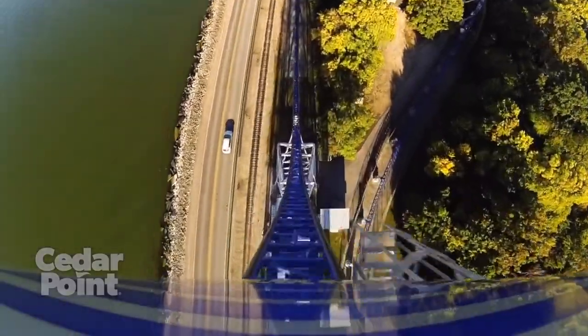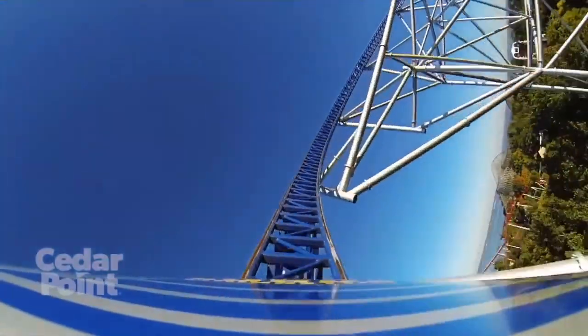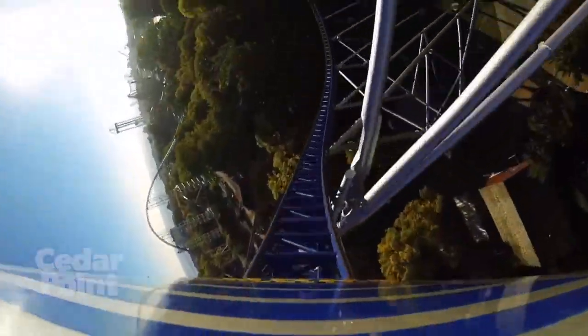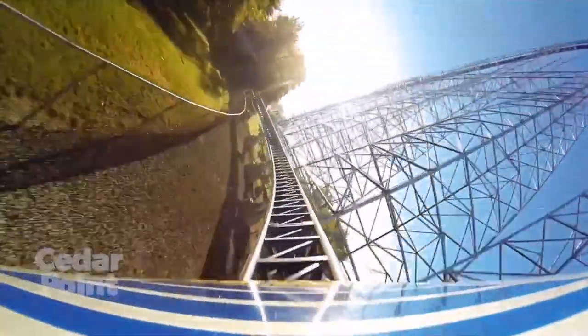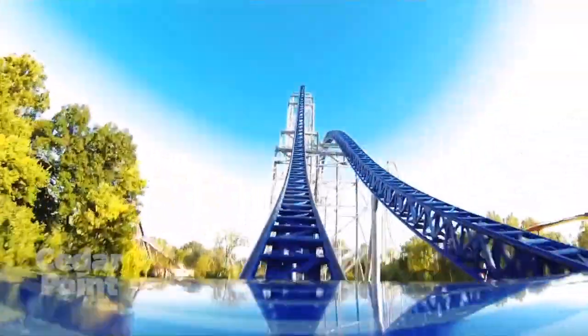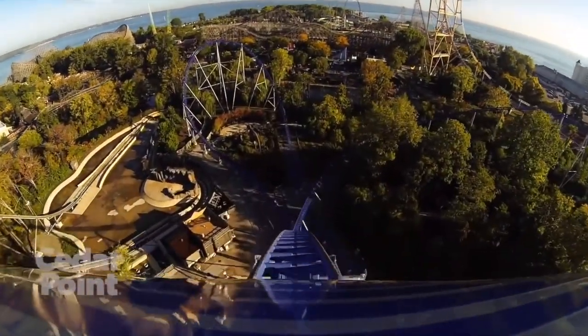Then you're going to go into the steep 80-degree drop, followed by a very large overbank turn. After that, you're going to go into a left bank turn into a really cool tunnel. And after that, you're going to go into a massive airtime hill where you do get some pretty good airtime, especially since the lap bar is pretty small.